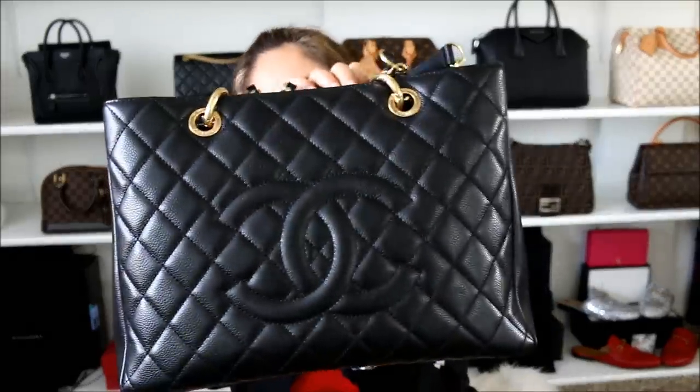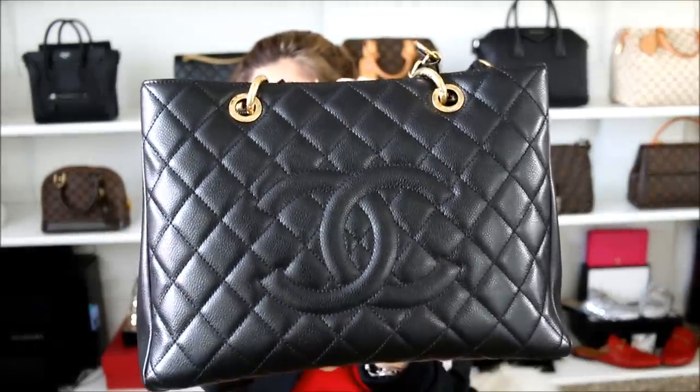Hello, everyone. I hope you guys are all having a fabulous Monday. Today I'm coming to the Weekly Minx Monday Q&A. Before we get started, let me share the bag that I'm currently rocking, and that is the Chanel GST in the black caviar leather and the gold hardware.